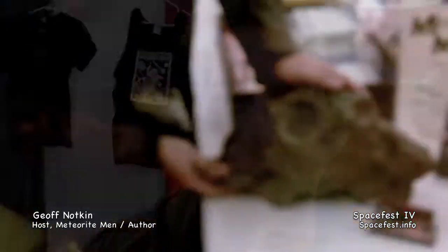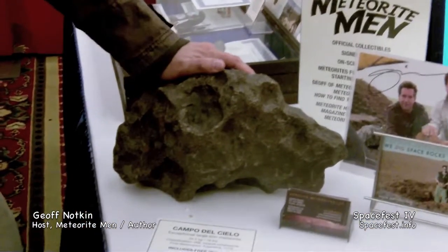I'm also the owner of Aerolite Meteorites, which is a commercial company. We recover, analyze and study meteorite specimens and make them available to collectors, museums and institutions worldwide — a prize piece of the display here at Space Fest.